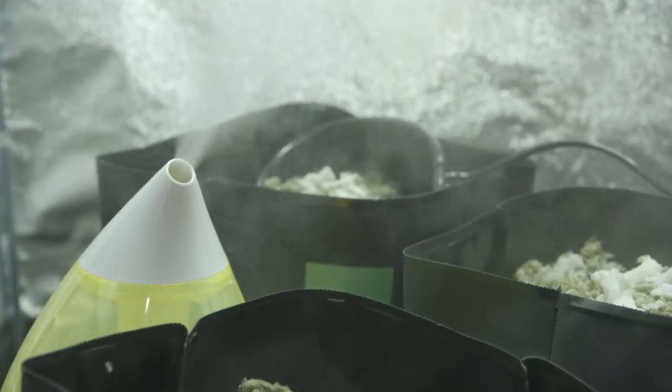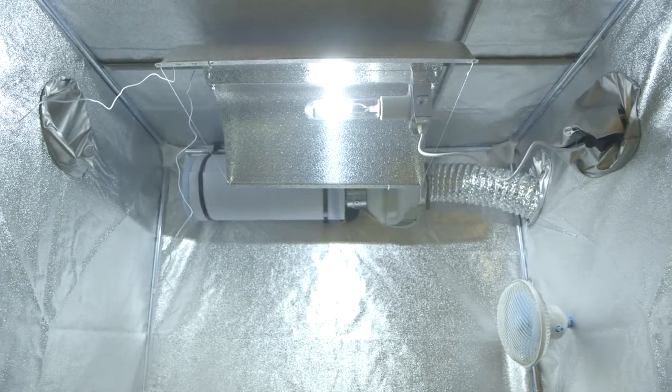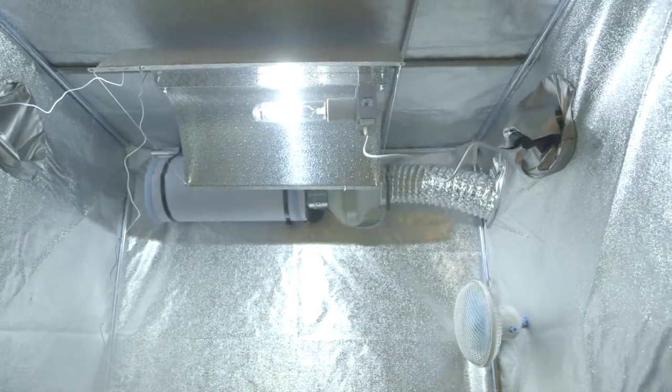Humidity is really important for mothers and cuttings — you're going to get much better growth if you keep the stomata of your plant open, which is temperature and humidity related. Down the bottom I've got a 250-watt metal halide that's going to provide enough wattage and enough penetration to give you good growth on mother plants.